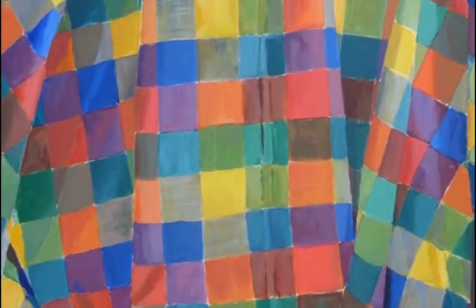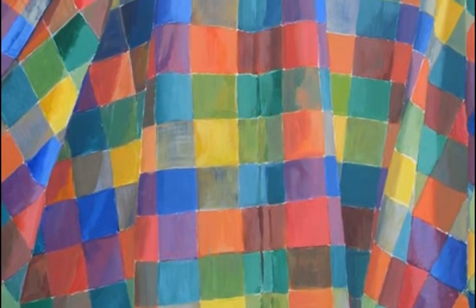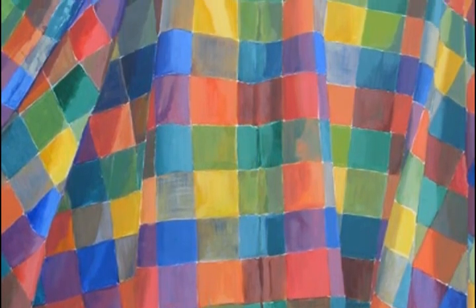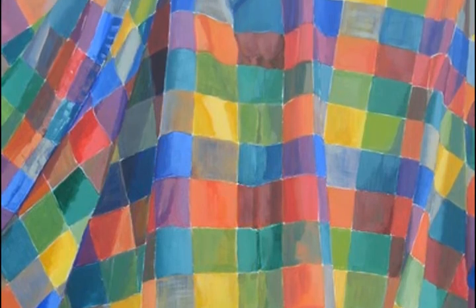What excites me as an artist is working with color, design, texture, and I particularly am excited to create an illusion of 3D space in my two-dimensional work.